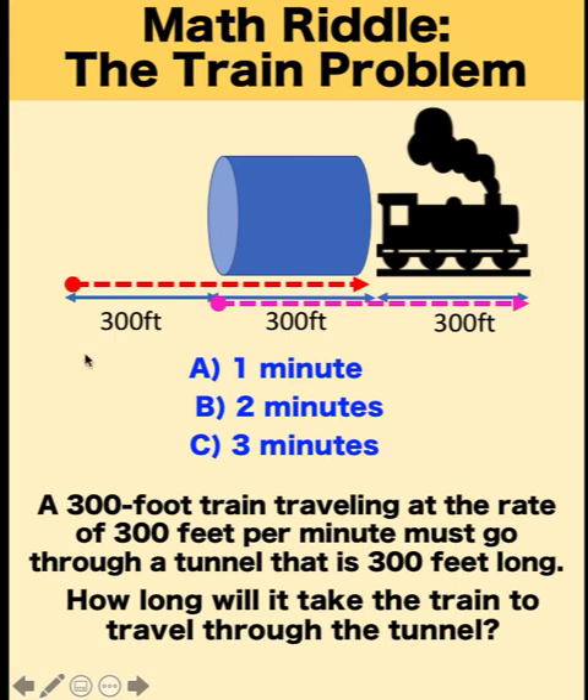Contrary to the intuition of many students who think the distance traveled is 900 feet, the answer to this problem is not three minutes, but rather two minutes. The train will travel one minute to cover the first 300 feet and another minute to cover the remaining 300 feet. So our final answer is two minutes.